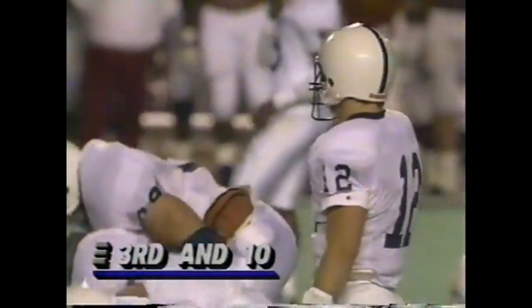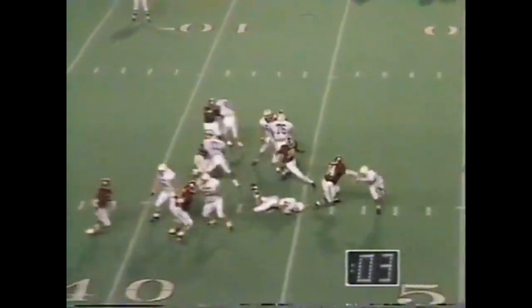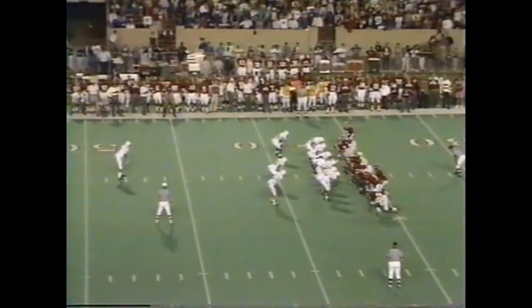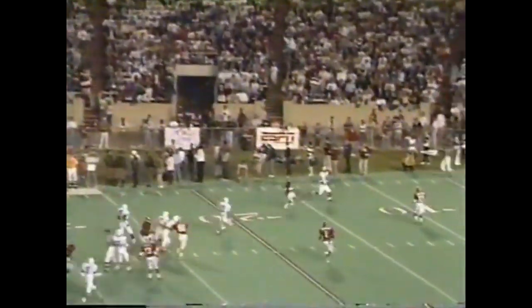Blitz for Alabama — Bill threw it away, and wisely so. Helkowski has had problems in the past with punts being blocked — that one's a shank.